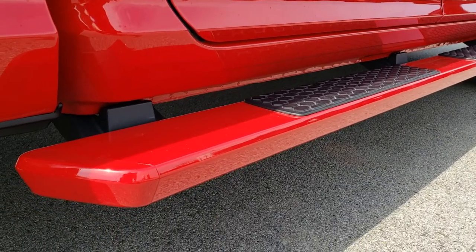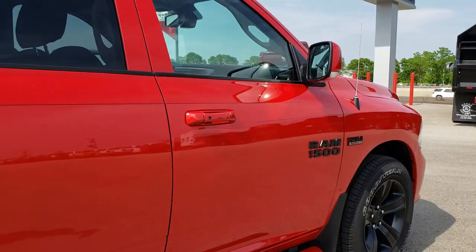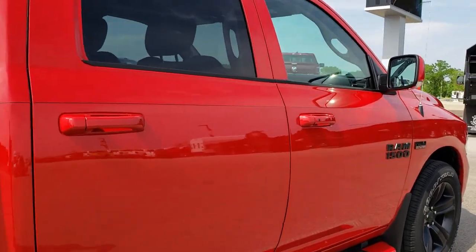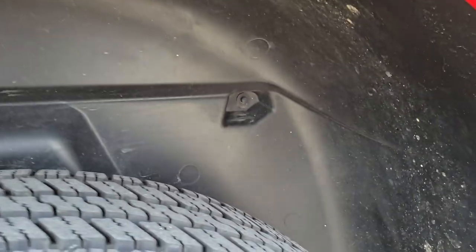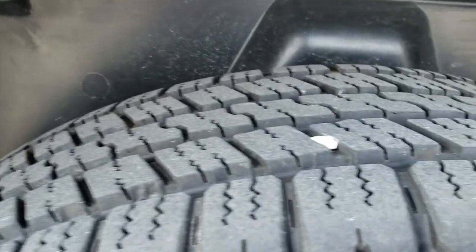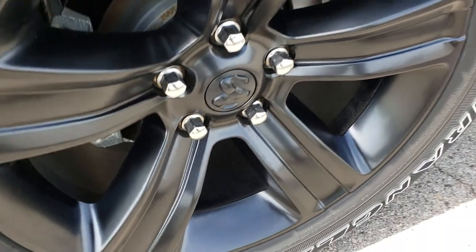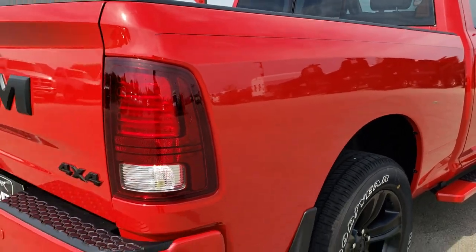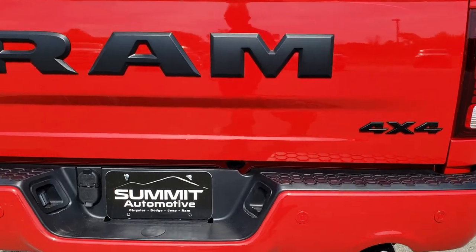It comes with the painted step bars. You also get the blacked out Ram 1500 and Hemi logo on the side. I didn't see any dents or dings down this side of the truck. It has the plastic wheel well liners, which keeps your frame and underbody nice and clean, and the back tires have just as much tread as those front tires. No scuffs or scrapes on this back rim, and as we head around to the back of the truck you can see it's just as clean as the front — no dents or dings back here.